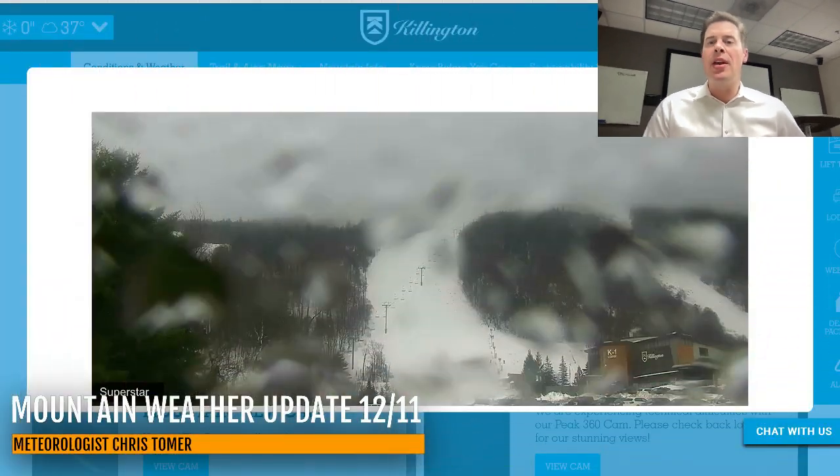Hey guys, Ronald Chris Tomer here with this Wednesday Mountain Weather Update. Let's go to the Northeast, where it is a rain event this morning.